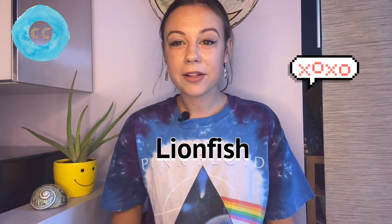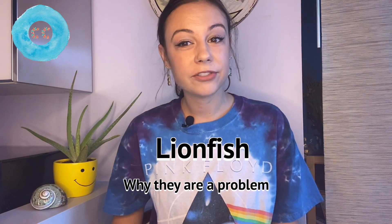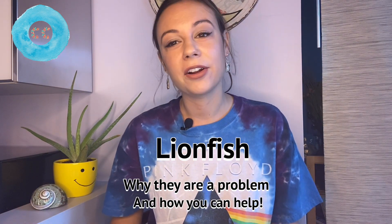Hi everyone, this is Conservation Chick back again to talk about lionfish and why lionfish are a problem in our oceans. If you are excited about this video, please like it and subscribe to my channel and hit the bell button if you want to be notified for all the rest of my videos. I'm going to try to post a video once a week and release them on Fridays from now on. Let's get started.